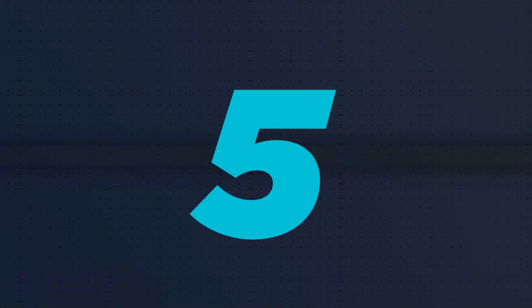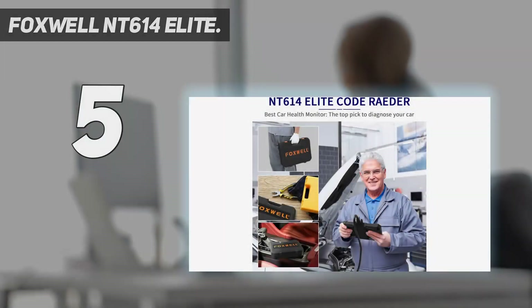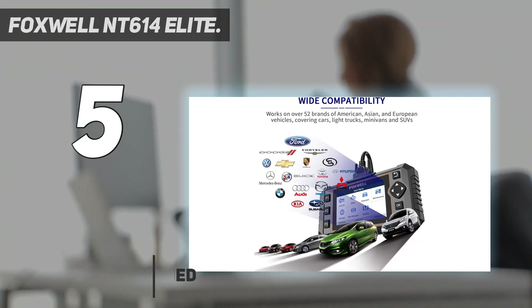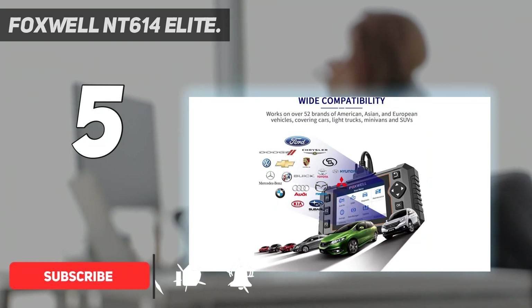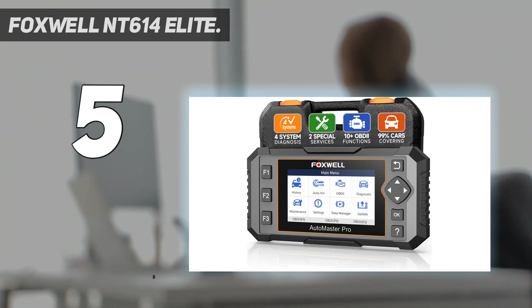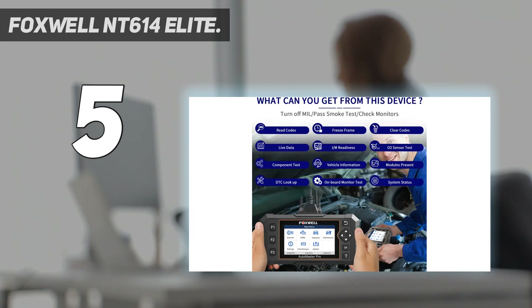Starting at number 5: the Foxwell NT614 Elite. Foxwell's NT614 Elite diagnostic scanner squeezes a large color screen into a small, rugged horizontal case. It's powerful and can probe many car problems, but we wish it had a touchscreen and could run on battery power. The Foxwell NT614 is aimed at professional mechanics as well as car owners.